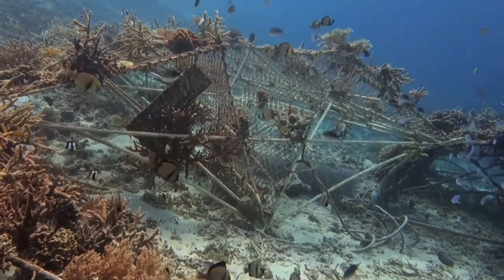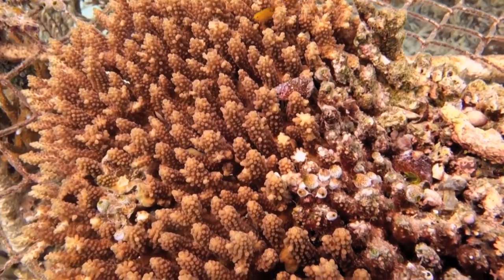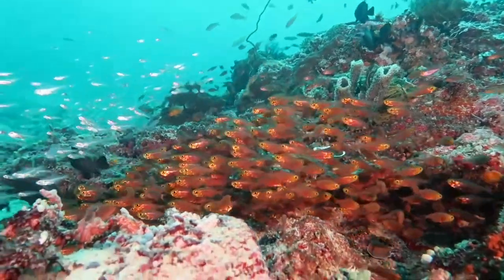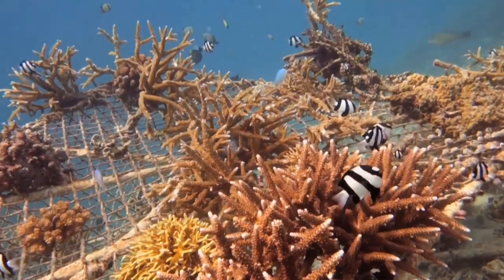Scientists have found this helps coral to grow up to eight times as fast. Within months, a full coral reef has grown, complete with other marine life that flourishes around the reef.